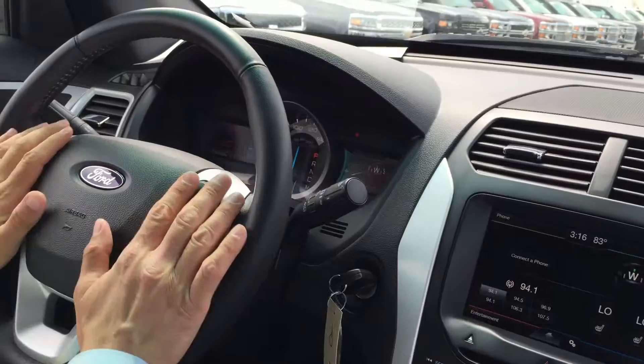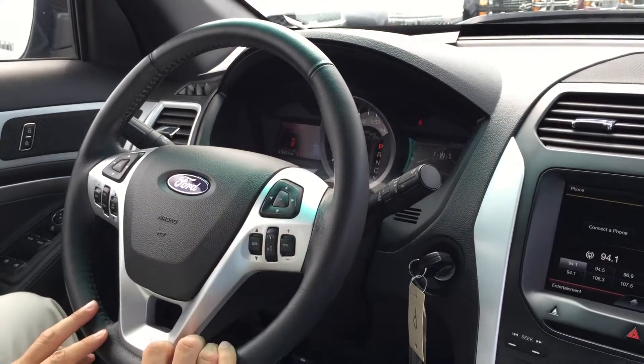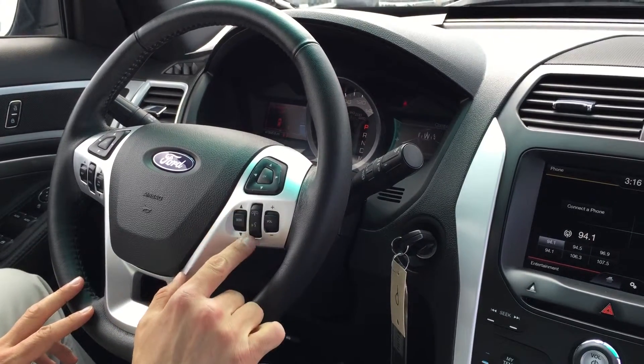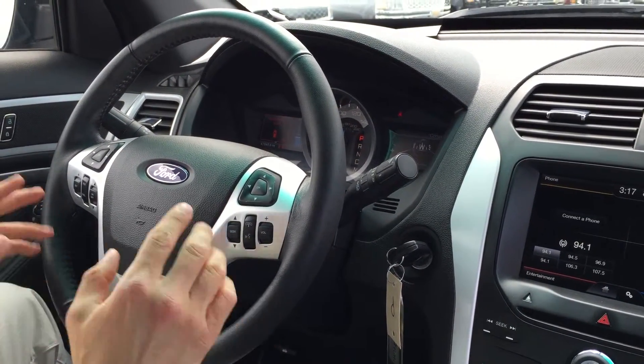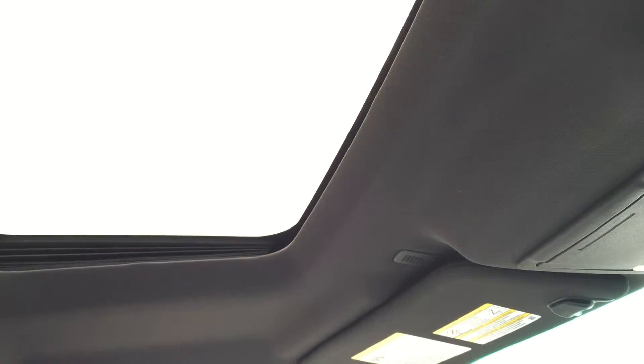You've got a compass right here. You've got all of your audio controls, cruise control settings, radio settings, volume settings, and all of your Bluetooth settings. You can pair your phone right to the vehicle. You've got a power sunroof right here — that's a one-touch deal.